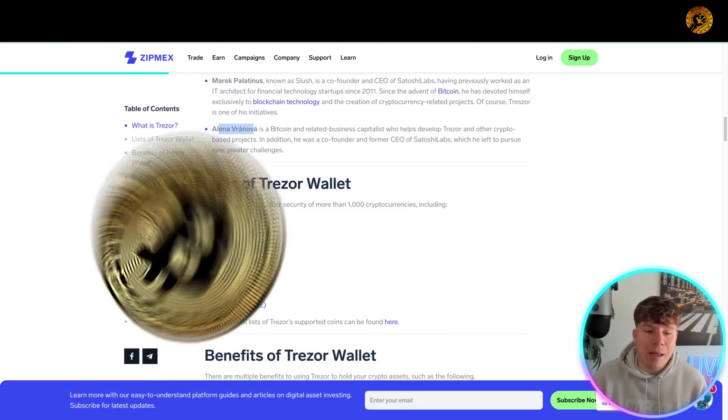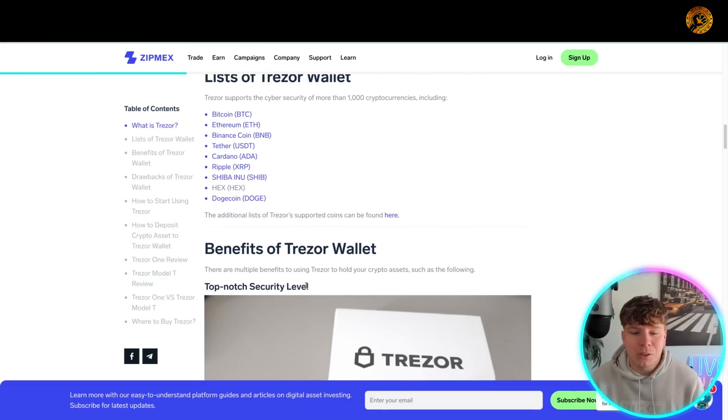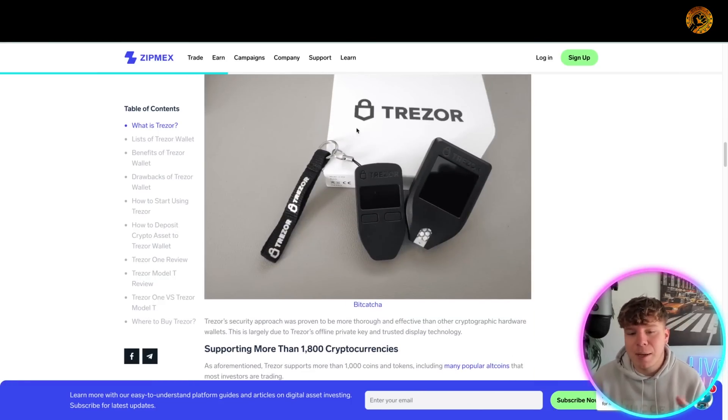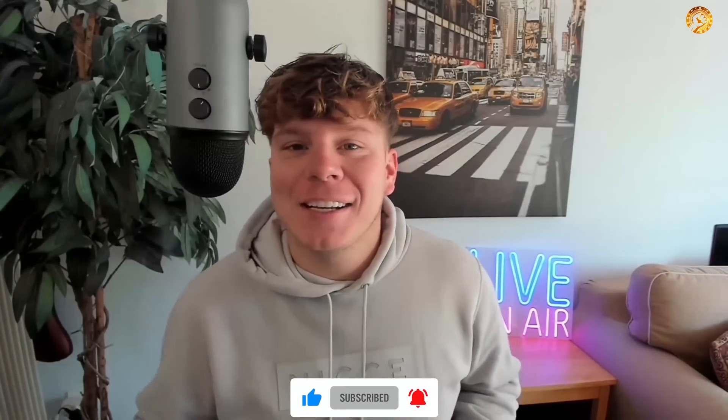You can store a huge range of assets on the Trezor wallet — Bitcoin, Ethereum, Binance, Tether, Cardano, Shiba Inu, HEX, Doge, Ripple, and much more. I like how compact and user-friendly it is. Hit the like button, subscribe, and hit the bell if you want to be notified — see you next time!